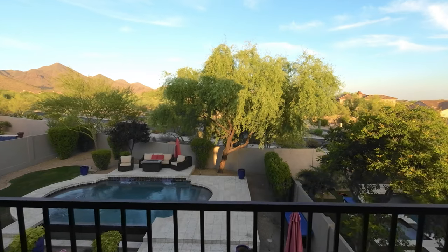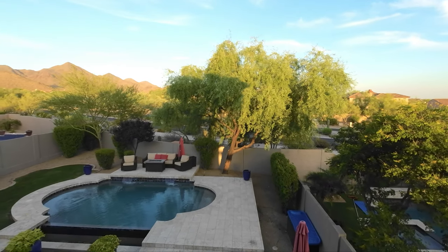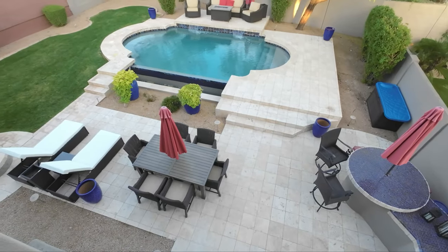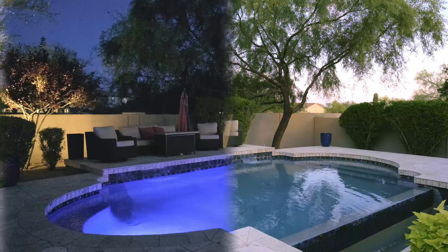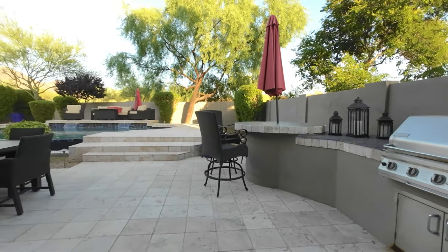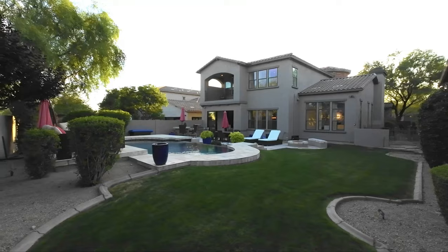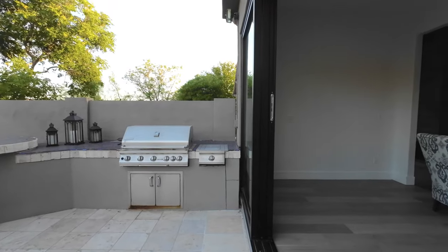Crawl out of bed and outside to enjoy your coffee on the balcony while taking in the breathtaking views of the surrounding mountains. Here you can look down on the backyard oasis, which will become your own personal haven to dip in the sparkling swimming pool, grill out with your built-in barbecue, and get a glimpse of the plethora of space provided for outdoor dining, lounging, and enjoying a quiet evening under the stars.